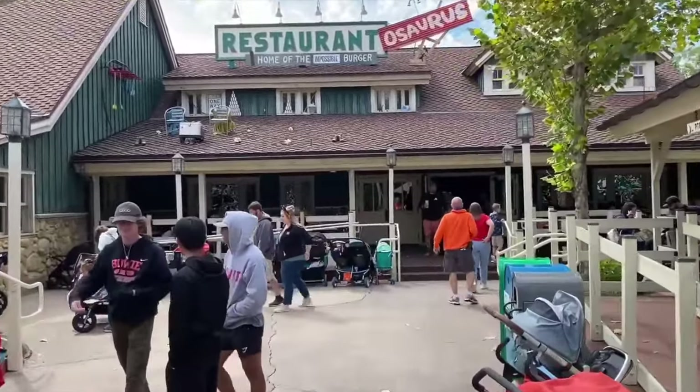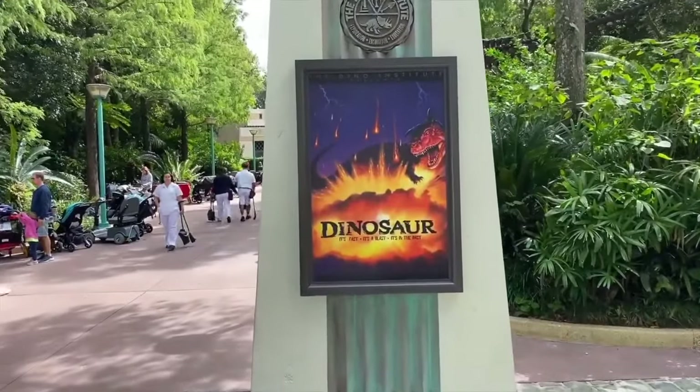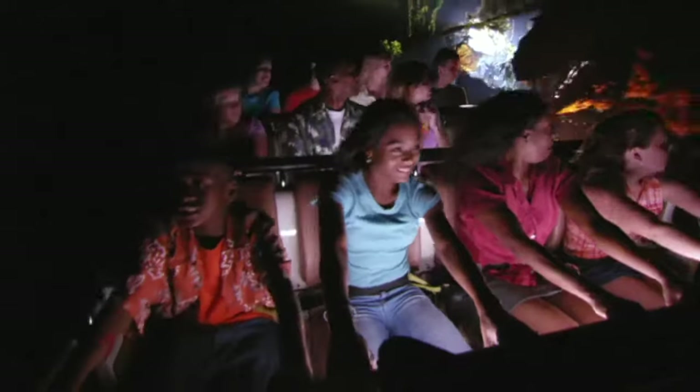The final attraction in this guide is the excellent dark ride, DINOSAUR. This has all the characteristics of a perfect attraction: great theming, a fun storyline, and an overall enjoyable ride. You travel back in time to the late Cretaceous period and are given a secret task to bring back one of the dinosaurs. Of course, you encounter many different dinosaurs as well as a meteor shower, which makes the ride particularly dark, but it is definitely an extremely exciting experience and one not to miss.